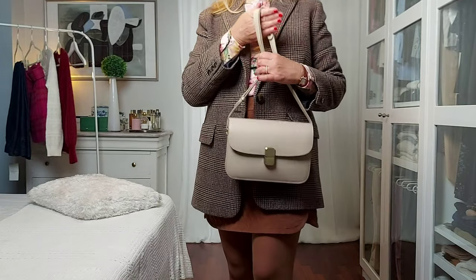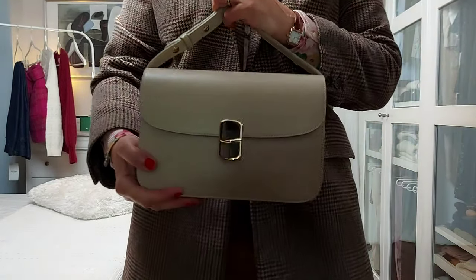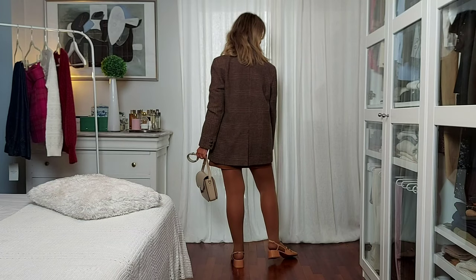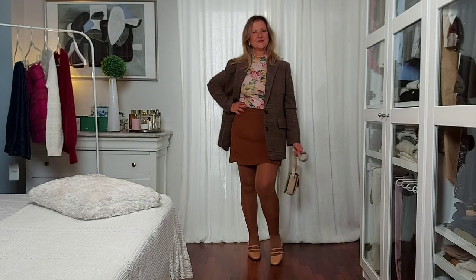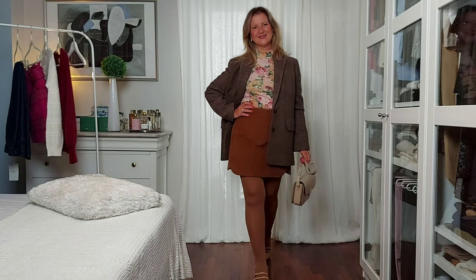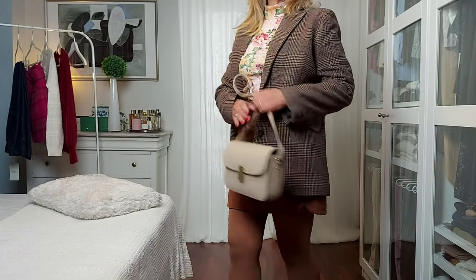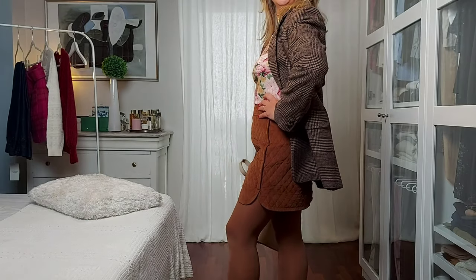To finish it up, I chose my Milo bag in smooth sand to give it a little contrast. And this is the ultimate Parisian style look — it's a refined, fresh look that will make you look younger.